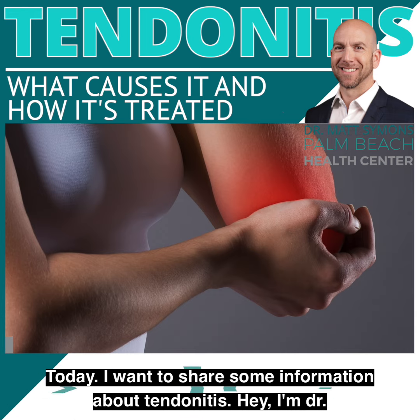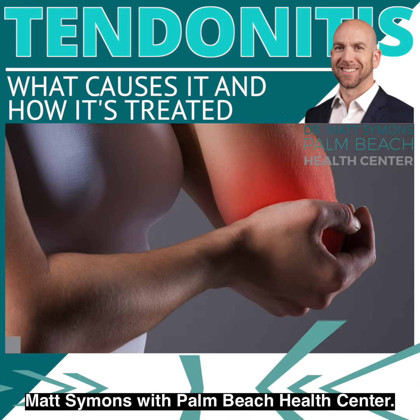Today I want to share some information about tendonitis. Hey, I'm Dr. Matt Simons with Palm Beach Health Center.